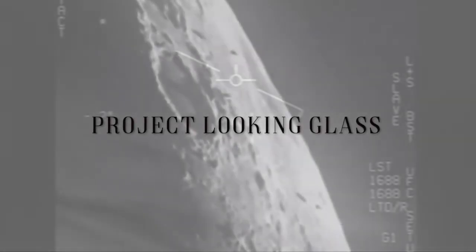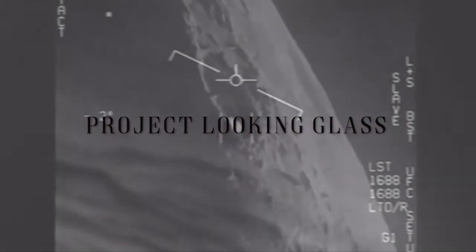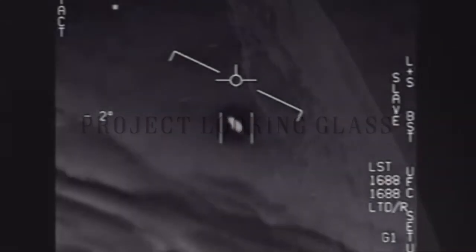What is element 115? Is it found here, or is it strictly an extra-terrestrial element?